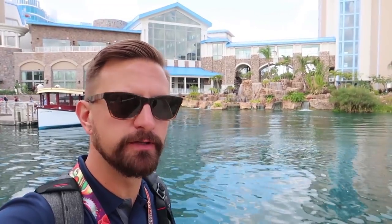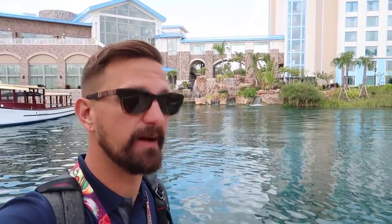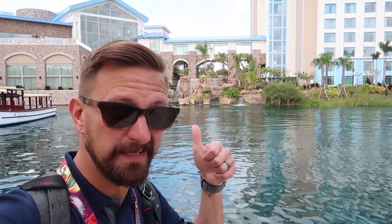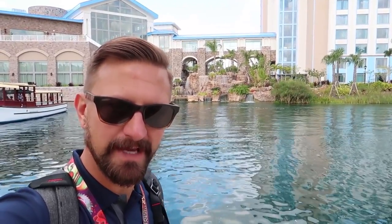So there you have it — that was our trip to Lowe's Sapphire Falls Resort. A lot of interesting stuff here. I really like that this is the largest pool on Universal property — 16,000 square feet is amazing and that is a lot of water. The food looks really good here, and if you're a fan of rum, I highly recommend you check out Strongwater Tavern. We will see you guys tomorrow.